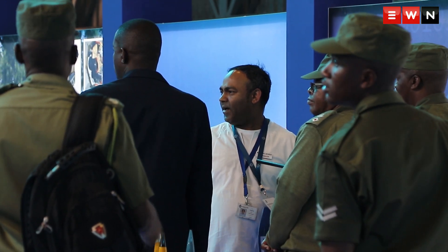Behind me we've got the Badger infantry fighting vehicle, which is the next generation vehicle earmarked for the local defence force. And who decides what is bought? Generals.